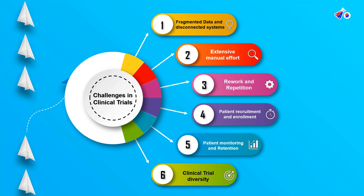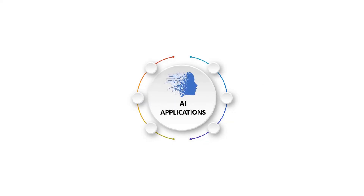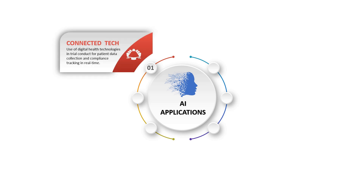Now let's look at how cutting-edge technologies such as artificial intelligence can be applied in clinical trials. The first application is connected technology. We can use digital health technology in clinical trials for patient data collection and compliance — enabling real-time tracking and insights from the system. This AI system can process data in real time and provide warnings to help us understand when a patient is deviating from the trial protocol, observe patterns, and play a critical role in patient safety.